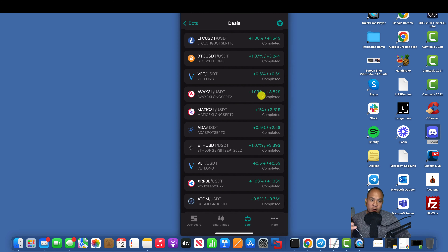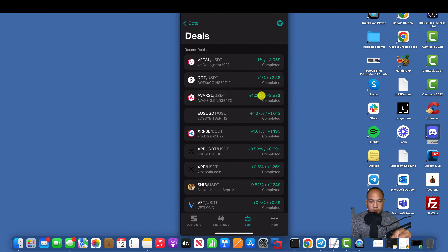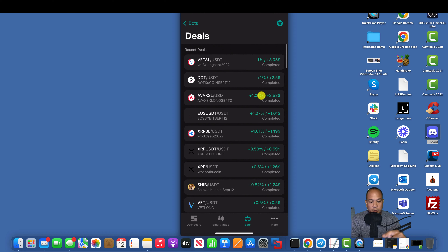So here on my phone is the Three Commas app. You come over here, you click on bots, and when you click on bots you can see all of the bots that I have and the active deals that are running. So when I click on my deals, I can look at a list of all the bots that ran today — this is from midnight. So I went to bed at 11 PM and at midnight these are all running. This is the completed daily active deals that are actually running while I'm sleeping and while I'm at work.